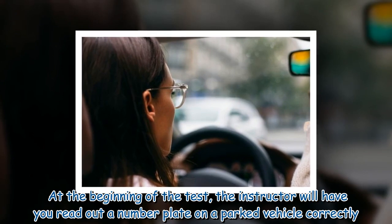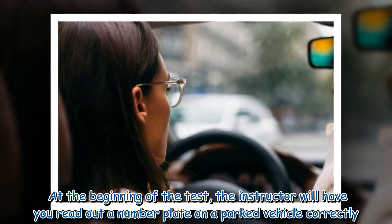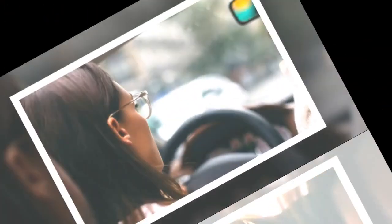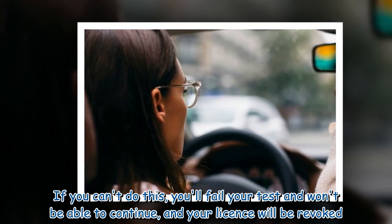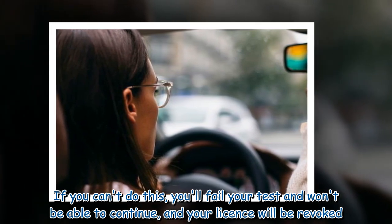At the beginning of the test, the instructor will have you read out a number plate on a parked vehicle correctly. If you can't do this, you'll fail your test and won't be able to continue, and your licence will be revoked.